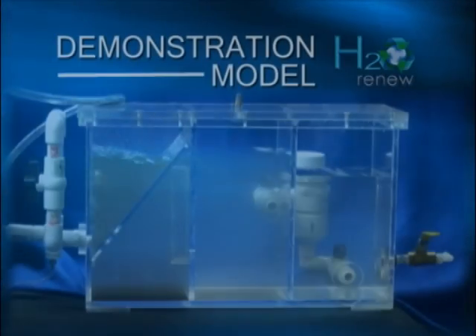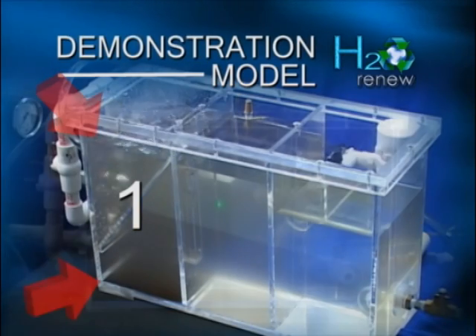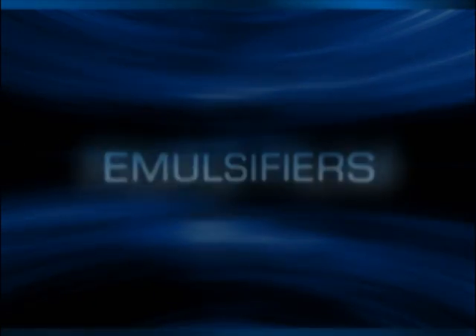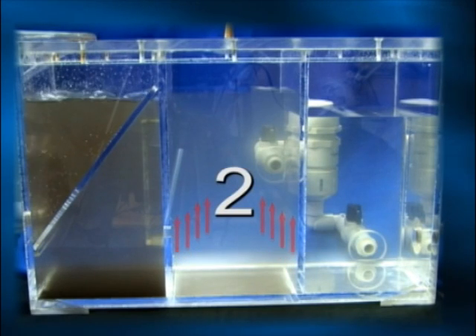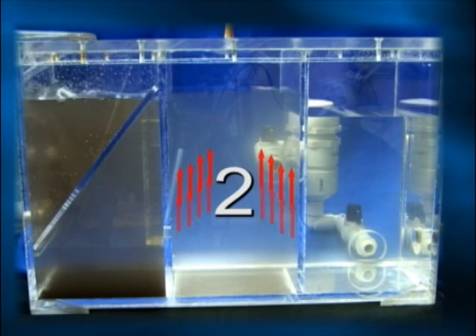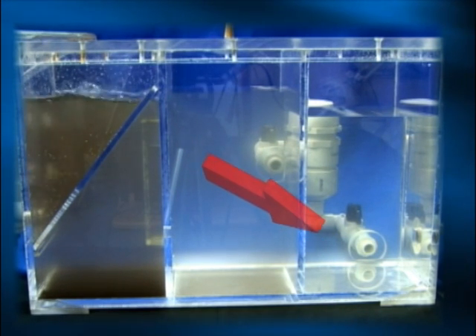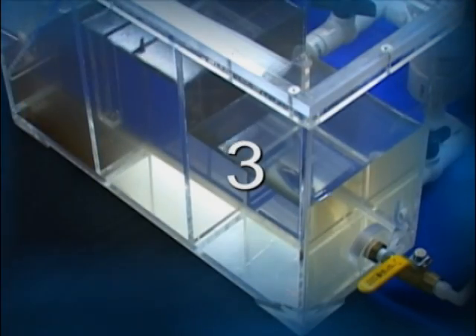The first stage of the H2O Renew system is a settling tank, where the process changes the buoyancy of the water to create rapid settling of dirt and suspended solids. The second tank is vented by design to allow organics such as emulsifiers, road film, and spray wax to rise to the surface of the water, where they can easily be captured and skimmed off. The clear water is then allowed to flow from the bottom of the tank through a filtration system into the third stage of the tank.